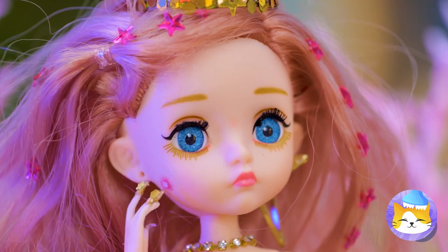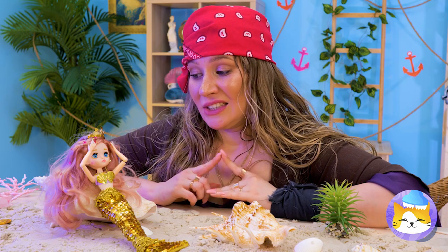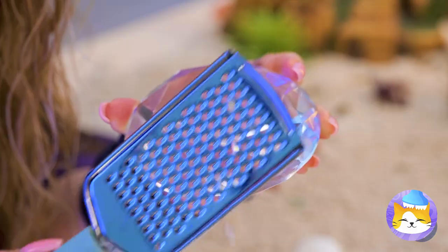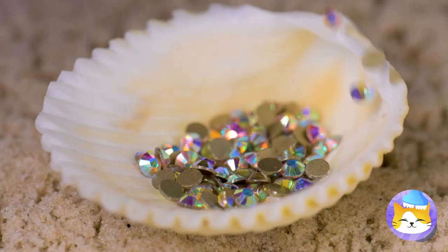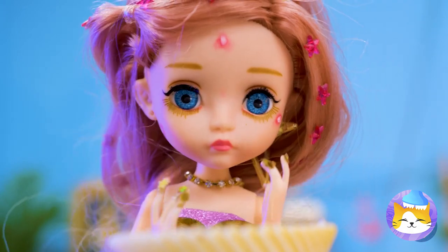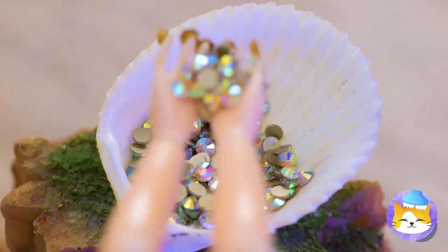Is that fin rot? No, worse — a pimple. Here's something that can help: a fake diamond. Give it a close shave, and we've got sequins. Try it on. It's a girl's best friend, after all.